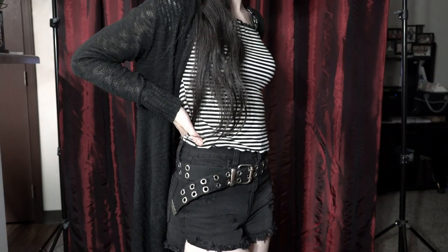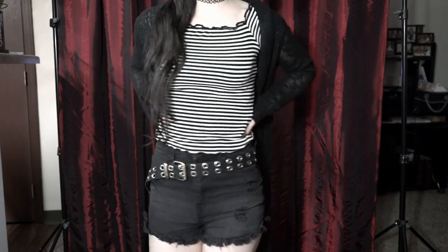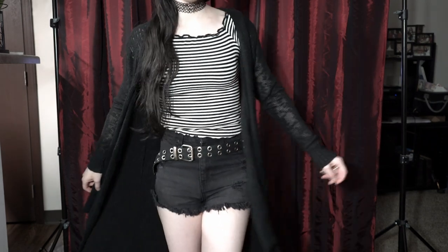And this belt I wear all the time. You can put it through the loops of your pants if you want. Just for the sake of this video, I draped it over my hips and you know what? I actually really liked the look of this.